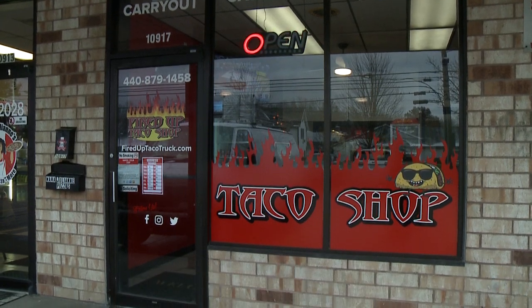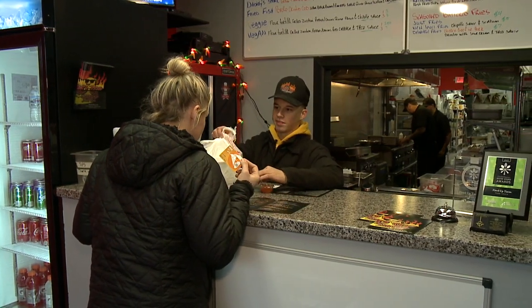The Fired Up Taco Shop is a storefront carryout for tacos that we created after eight years with the food trucks. We kind of brought all the favorites of the food truck and put it into a carryout brick-and-mortar location to be open all year round — winter, summer — so that was the main focus: trying to be available year-round.